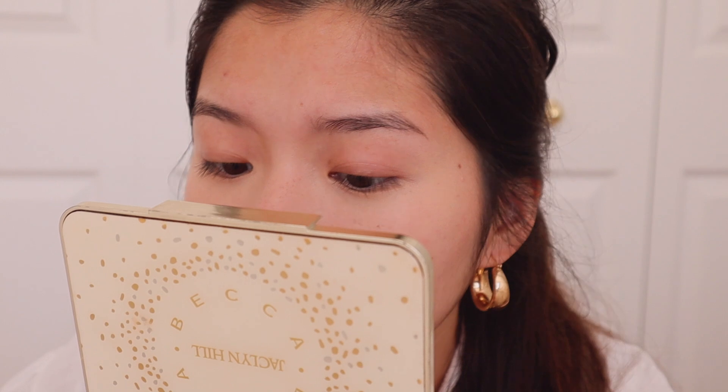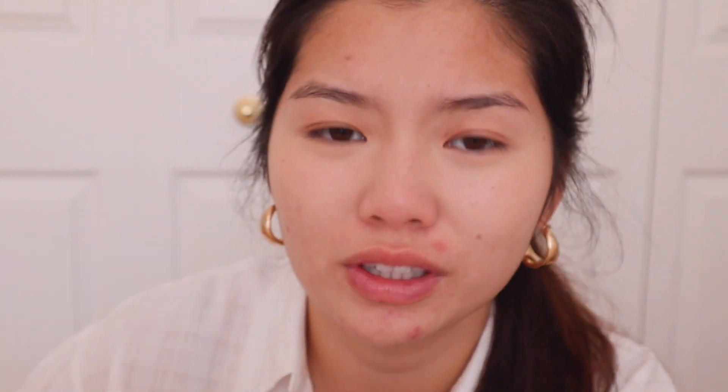I don't really know what this concealer is nice for. Okay, this actually might be too light for me. It's really pretty though. I really like it so far — it blends out so nicely that it actually looks like my skin. But I don't know if it's the primer or if it's just the concealer.